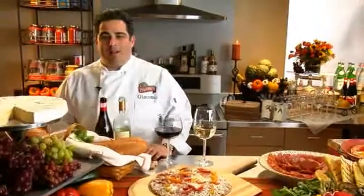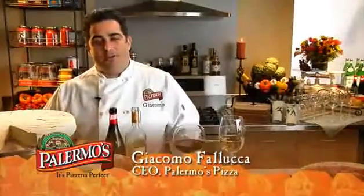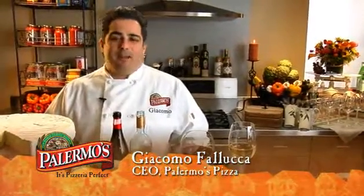Hello, I'm Giacomo Feluca, and welcome to PalermosPizza.com Cooking with Giacomo. Today is a really special segment because we're going to talk about the harvest. It was a really important time for my parents with their friends and family, and we've got some stories to tell when my parents come back on a little bit later on in the show.